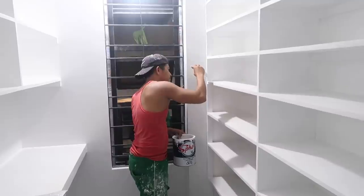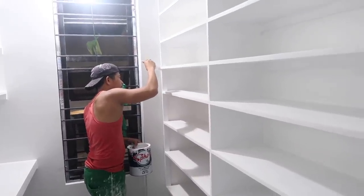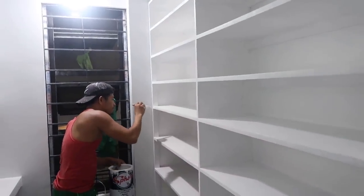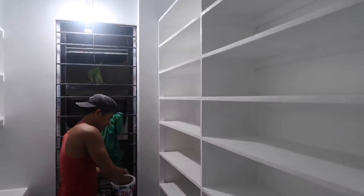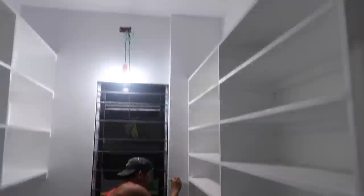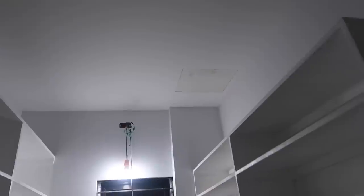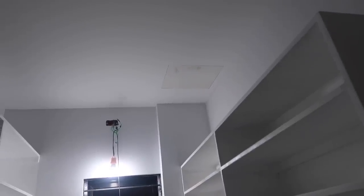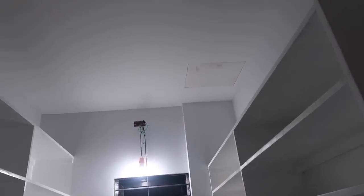Our storage area is getting painted. I actually sort of wish this was done already because I could start putting boxes in here. Really hoping to get all of this painted out. We still have our little hole up here — it looks like that will stay as an access hole. They will paint it and make it look like everything else around here.